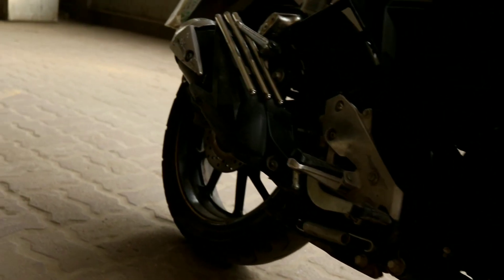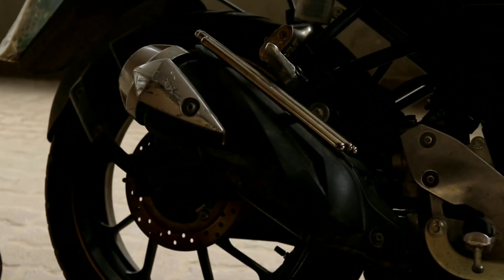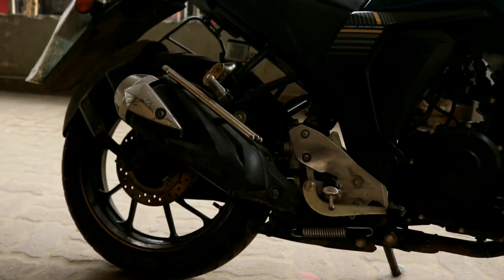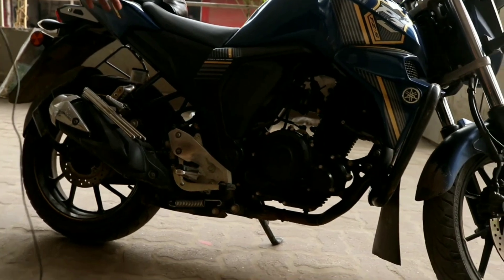The rear disc brake is 3 mm. The bike has a telescopic front suspension and swing arm rear suspension, with a beautiful braking system. Looking at the back of the bike you can see the rear disc brake.